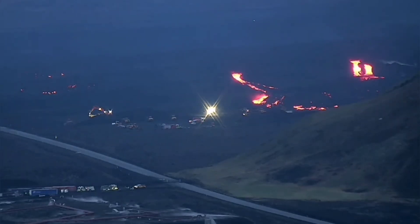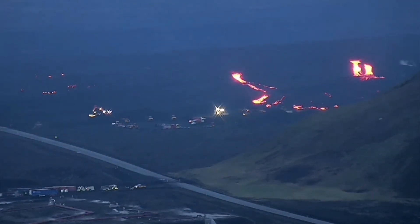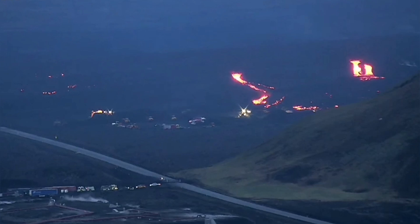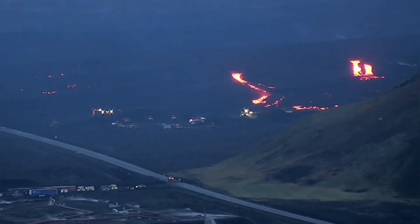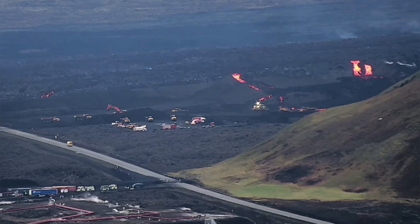But this is the shock — you can see that three lava tongues have crossed over the lava defenses, eight-meter tall walls and berms, which we have built to protect the Svartsengi geothermal power plant. And they have breached it now.